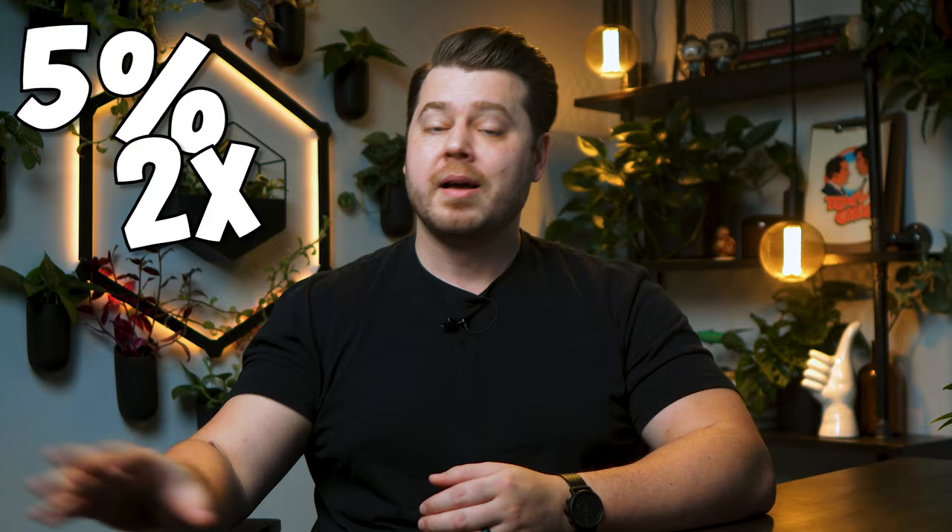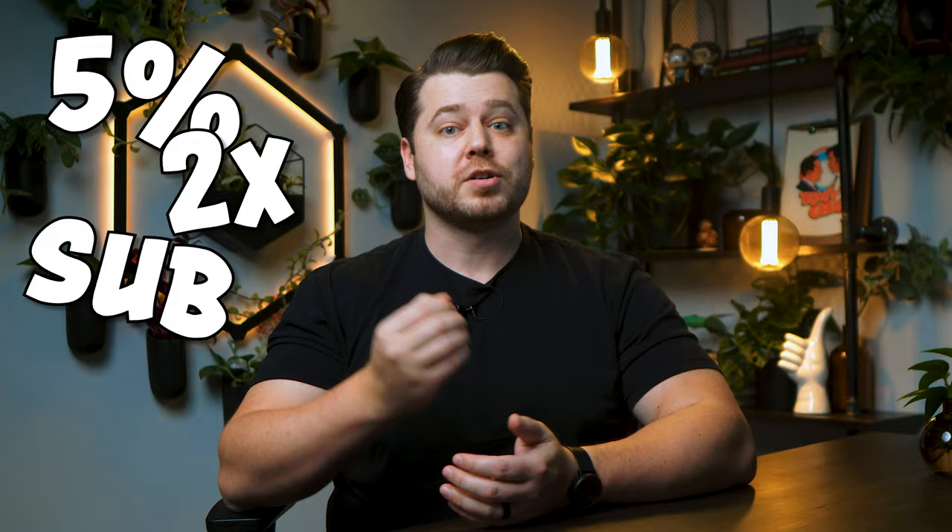I actually just booked a Vrbo for a New Hampshire trip later this year, and Capital One offers had an additional 5% back as a statement credit. So I'll be getting 5% back, plus the 2x miles from the base earning rate, plus this purchase is also going toward the 75,000 mile welcome offer spend. What can I say? I like a deal.